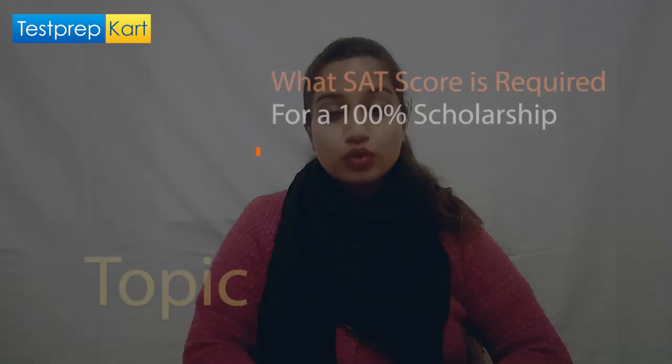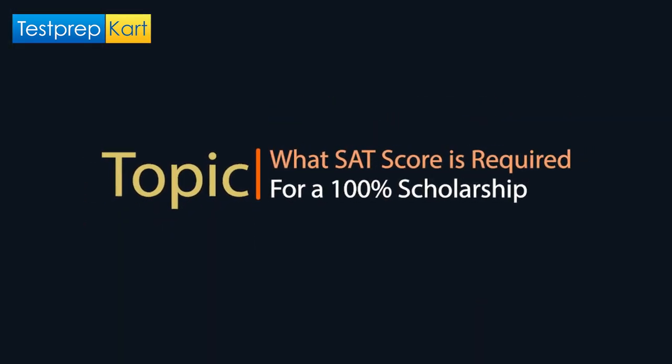Hello and welcome to Test Prep Card. We are back again with another informative video related to the SAT exam, and today we will talk about what is a good score to get a 100% scholarship through the SAT exam.